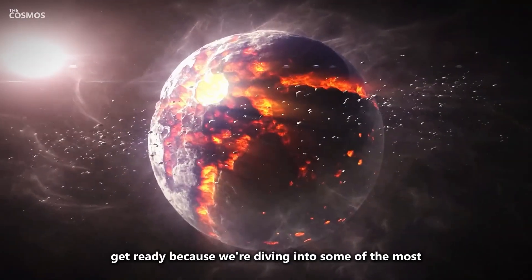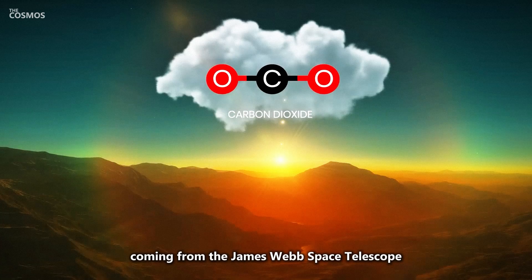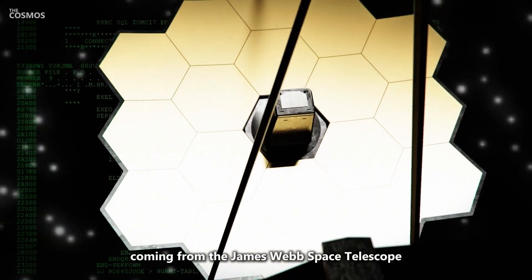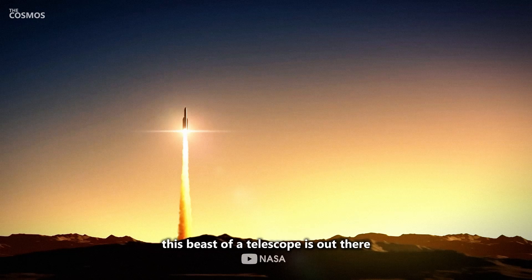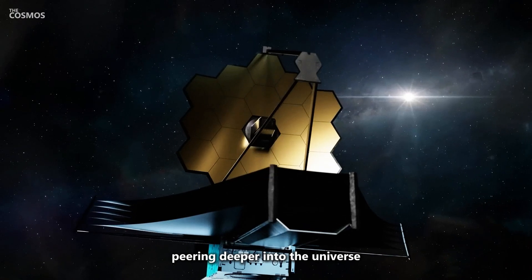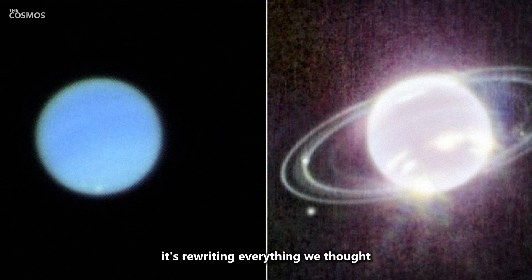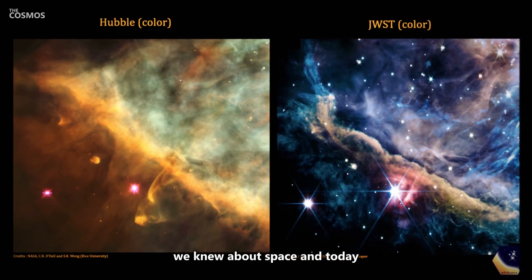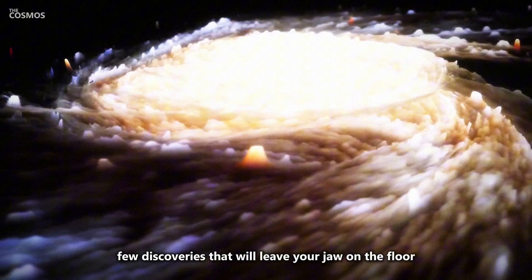All right, space explorers, get ready because we're diving into some of the most mind-blowing discoveries coming from the James Webb Space Telescope. You've probably heard all the hype around JWST. This beast of a telescope is out there peering deeper into the universe than any other tool we've had. It's rewriting everything we thought we knew about space, and today we're going to talk about a few discoveries that will leave your jaw on the floor.